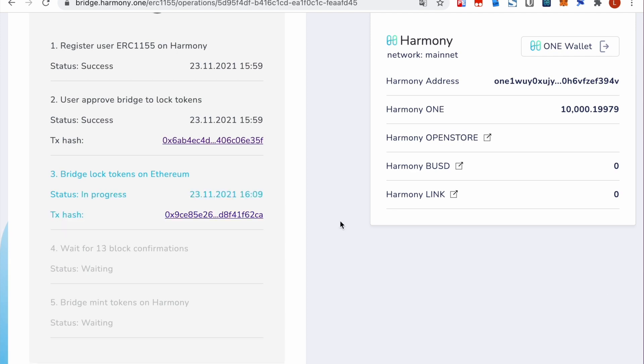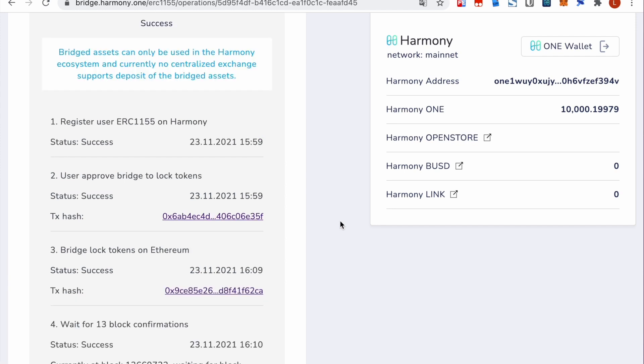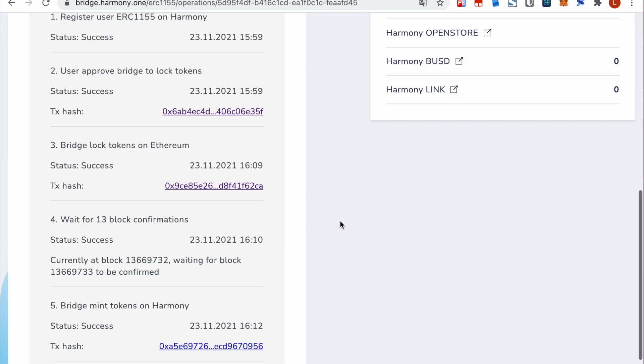Then we wait for the Ethereum network to confirm the transaction — it could take up to 20 to 30 minutes depending on the network. The final step: the bridge will mint the corresponding ERC-1155 token on Harmony. As you can see, we successfully bridged the ERC-1155 token on Harmony.